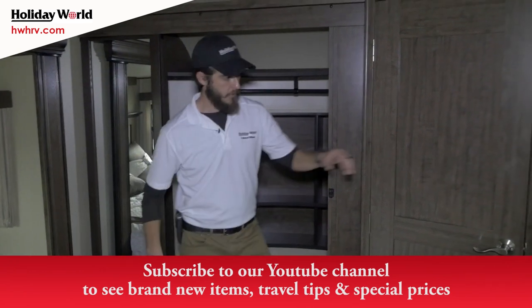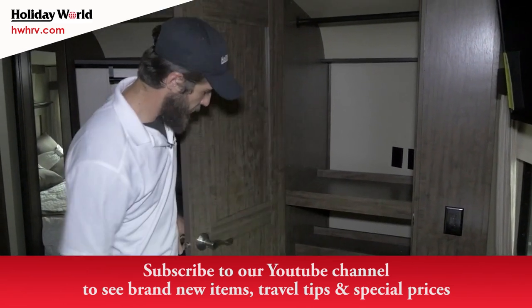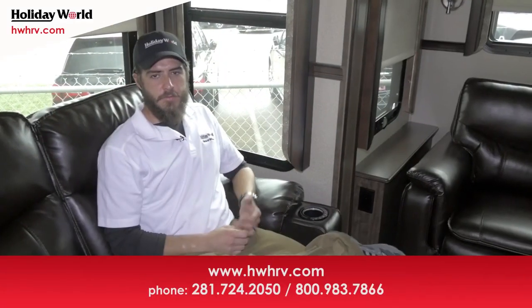Secondary closet — if you want a washer or dryer, great; if not, there's your extra closet space. Thank you so much for joining me.